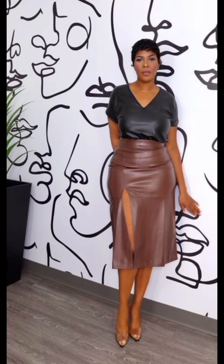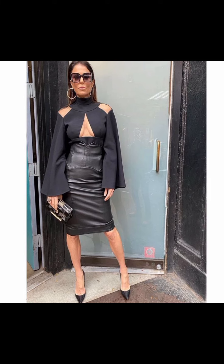Office-going women should definitely try these beautiful leather skirts and leather tops to look professional, stylish, and beautiful. Take care and keep visiting my YouTube channel to get more amazing ideas about traditional and trendy fashion.